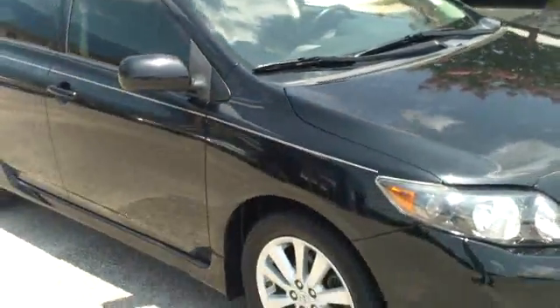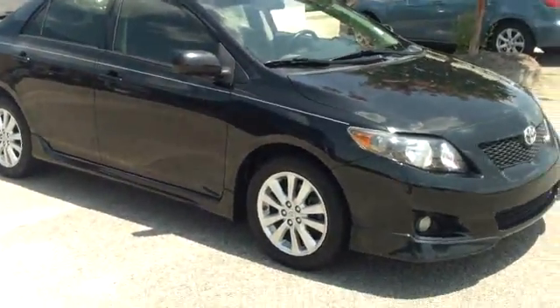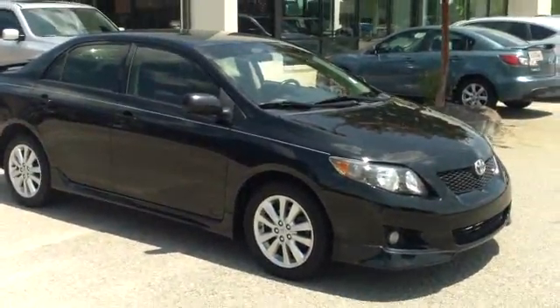If you have an interest in this 2009 Corolla S, I encourage you to call and speak with one of the professional sales staff with any questions that you might have.